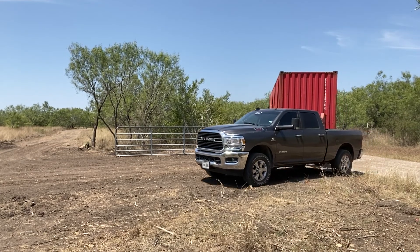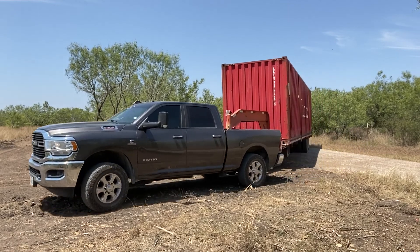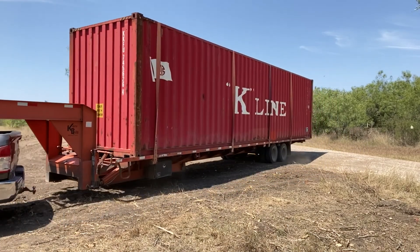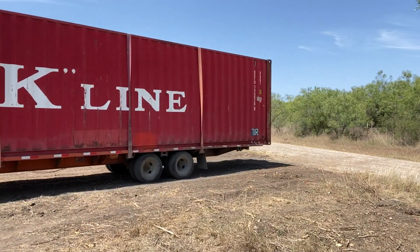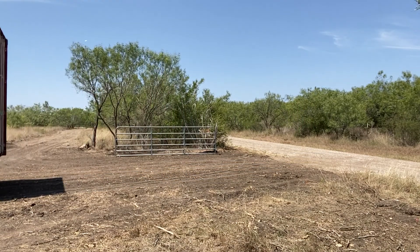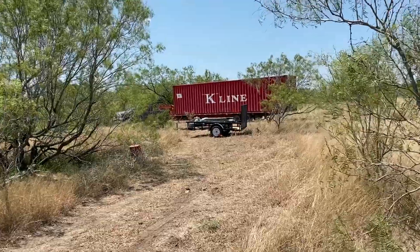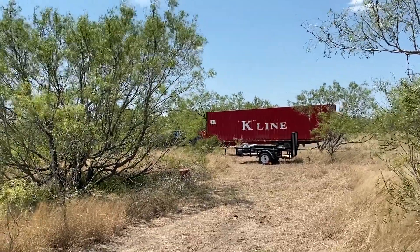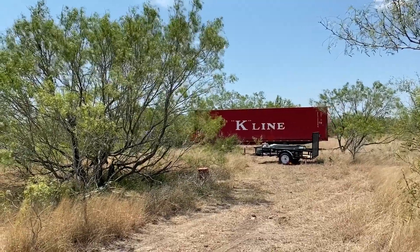Here comes the shipping container. I purchased this through Go Containers here in San Antonio. The total cost was $3,436 — the base price of the container is $2,850, with a delivery charge of $325 and tax of $261, bringing the total to $3,436.